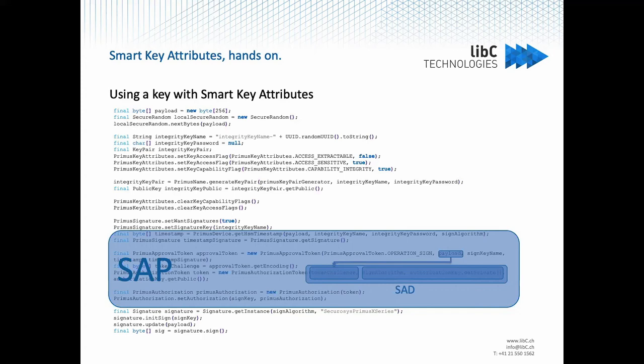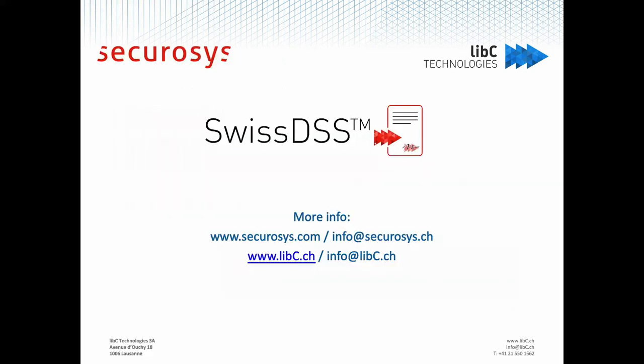It was quite easy from my development point of view to use SKA, and I also had quite good support from Securosys. Thank you Eric for your help. That concludes my short presentation of how to use Smart Key Attributes. If you have any questions...